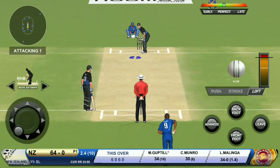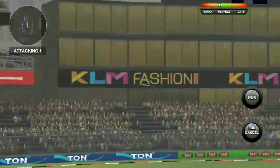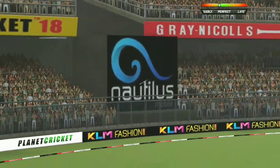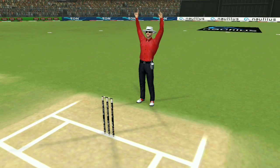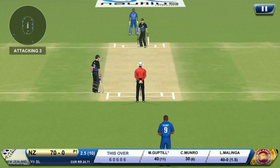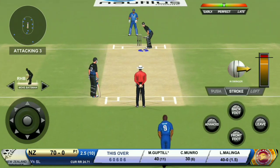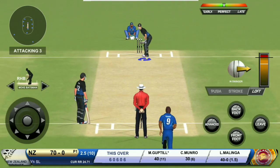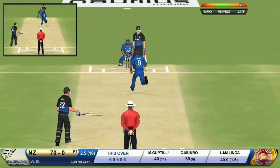Nicholls and Neesham put up a 63-run unbeaten stand off 23 balls and powered New Zealand to a total of 364, which looks well above par on this wicket. Batting looks like it won't be easy on the wicket, which is holding up slightly. Once more, Sri Lanka have faltered with the old ball, conceding 57 runs off the last three overs.